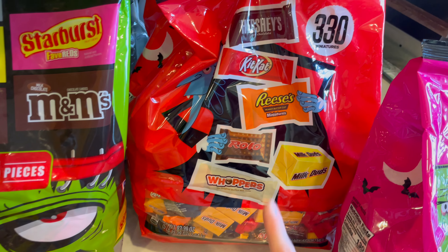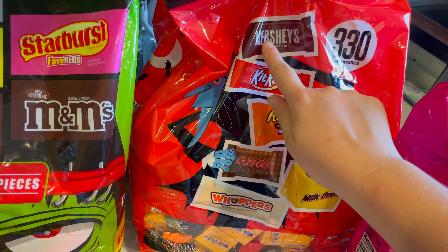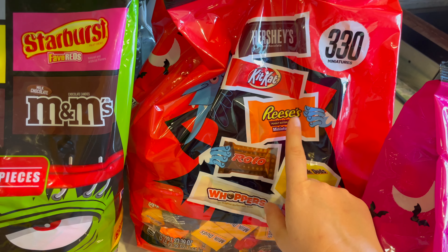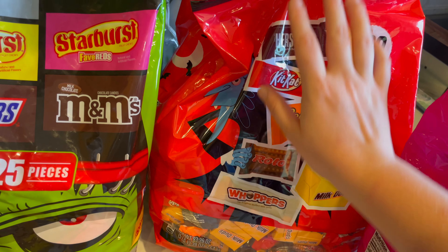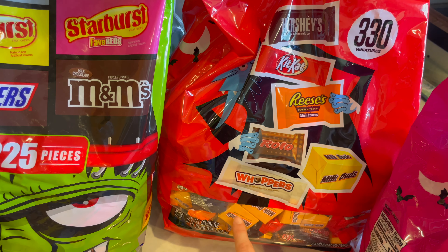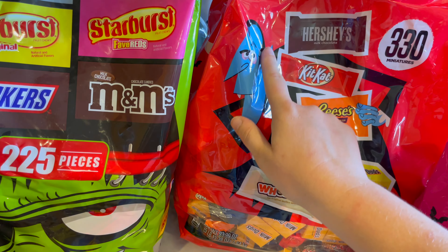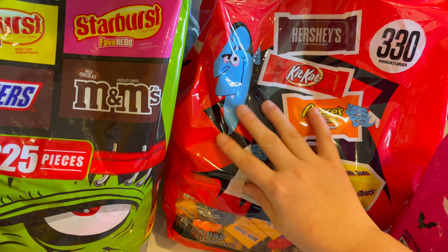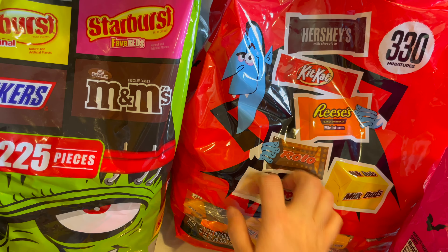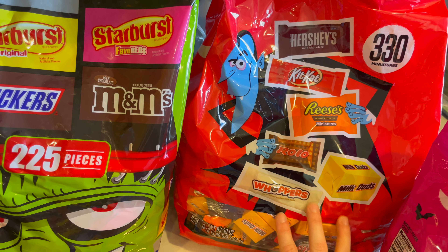I actually have two of the red ones. This one also has over 300 pieces — it's 330. It's got Mini Hershey's, Kit Kats, Mini Reese's, Rolo, Milk Duds, and Whoppers. I love these tiny Milk Duds — they're so cute. And then of course Dracula is hanging out on this packaging.